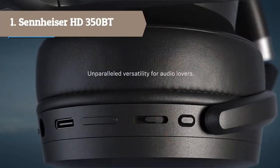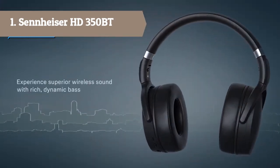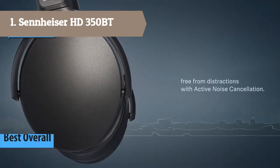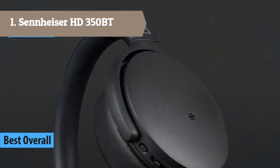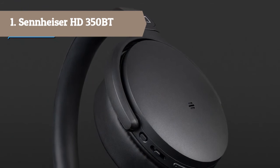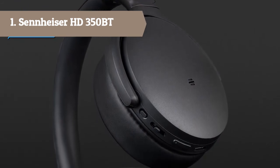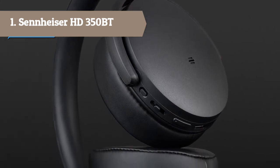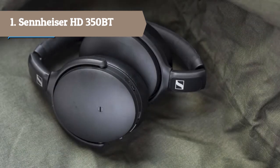At number 1 we have the Sennheiser HD 350BT. Enjoy great wireless audio on the go or at home with the HD 350BT from Sennheiser. Enjoy an engaging sound experience with deep dynamic bass, guaranteed by the latest wireless technology including Bluetooth 5.0, high-quality codec support, and an excellent 30-hour battery life.